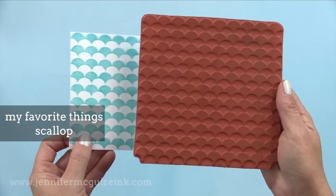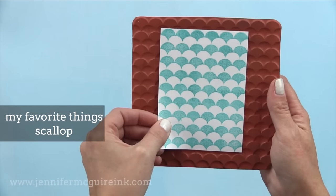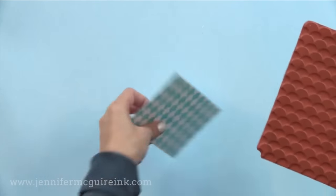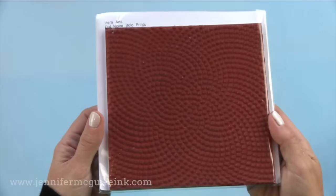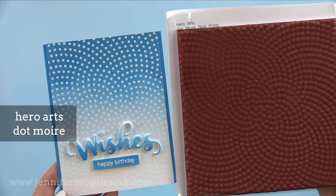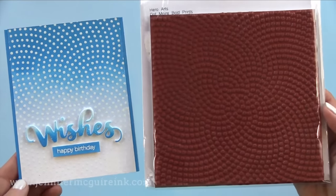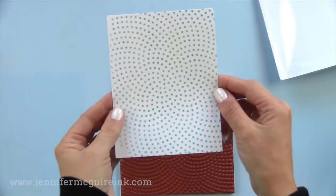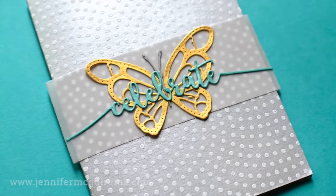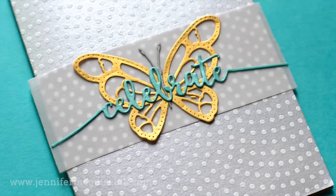Now we have My Favorite Things Scallop. This one is fun for a tone on tone background, but you can also stamp it once in one color, then shift it slightly and stamp it in another color for a fun overlapping technique. You can stamp it sideways or upside down for new looks. This year I've also used this Hero Arts background many times — it offers tiny little dots with a subtle pattern that radiates from the center, and works great on a variety of card styles including white heat emboss resist and tone on tone.